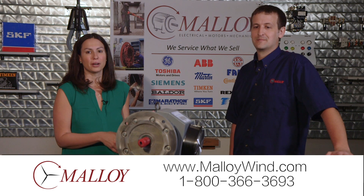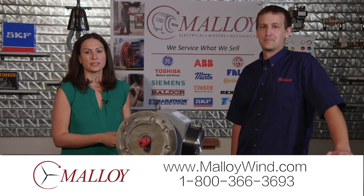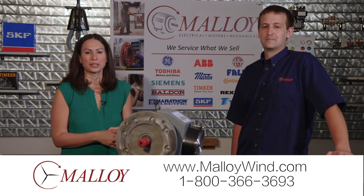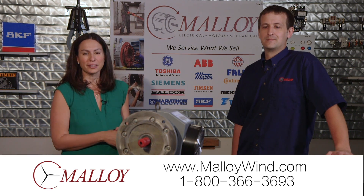If you'd like to learn more about what these guys offer as far as repairing and servicing the wind industry, take a look at their website or give them a call. Thank you for spending a minute with Malloy.